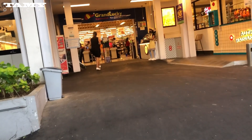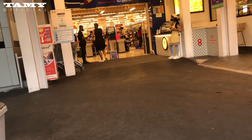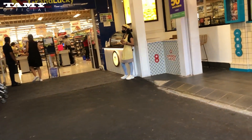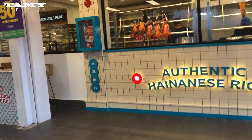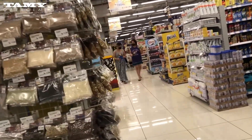But in this supermarket, I'm not free to take video because of privacy concerns. Even the security here asked me not to take more videos. But I still filmed for you guys.